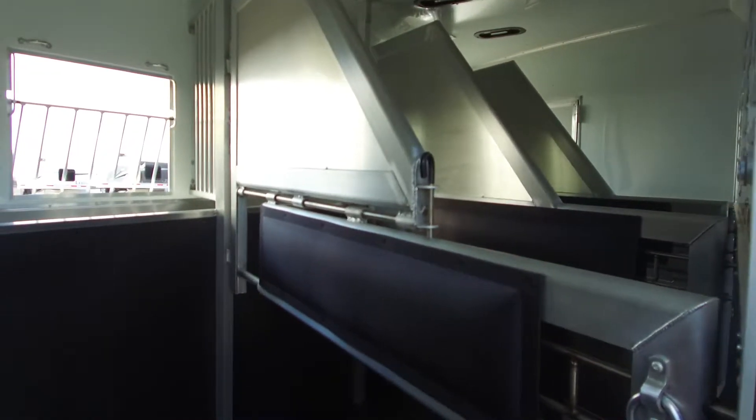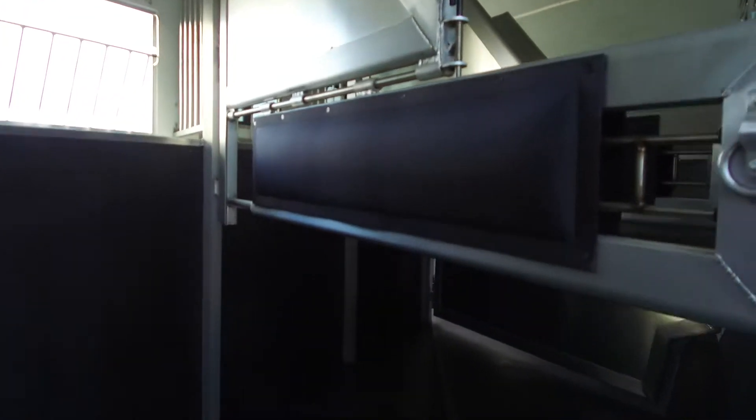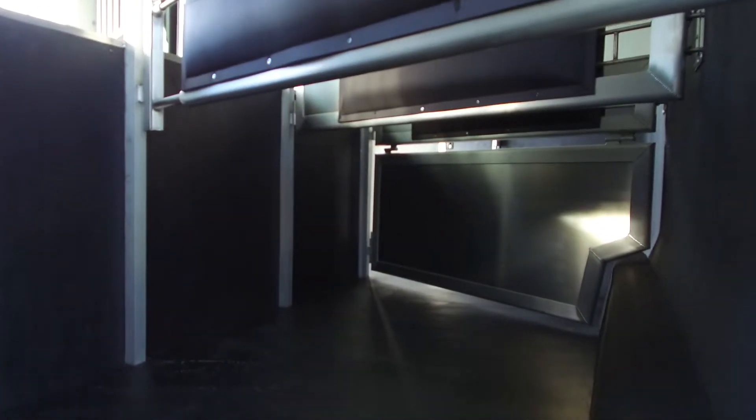As I mentioned earlier, this trailer is a side load. I'll take you around here and show you that fold-down ramp.